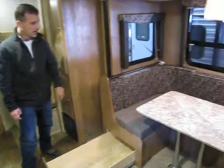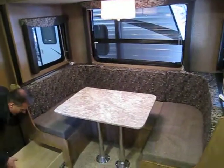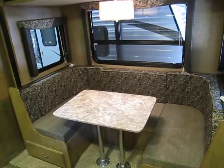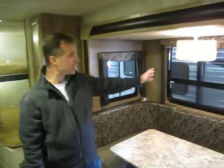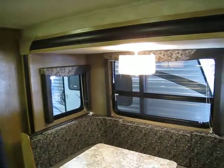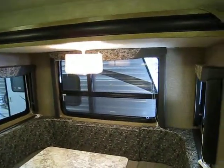U-shaped dinette — that's 42 inch by 80 inch. They added a nice little light fixture here to dress it up a little bit. Quite nice.